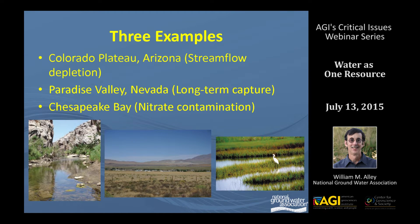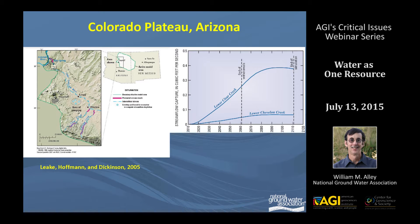For three examples, we'll go to the Colorado Plateau in Arizona — shown on the lower left is lower Clear Creek, which we'll talk about. We'll also go to Paradise Valley in Nevada and finally end up in Chesapeake Bay, focusing on the water quality aspects of this time delay in groundwater-surface water systems. The first example on the Colorado Plateau shows an area of pumping, and the question was what impact would that have on Clear Creek and Echelon Creek, about 20 to 25 miles away. This is a modeling study — it's the only way you can really look at the long-term effects of pumping on surface water bodies.